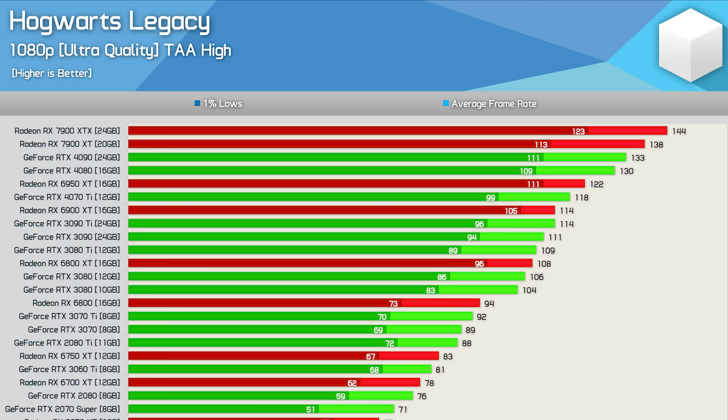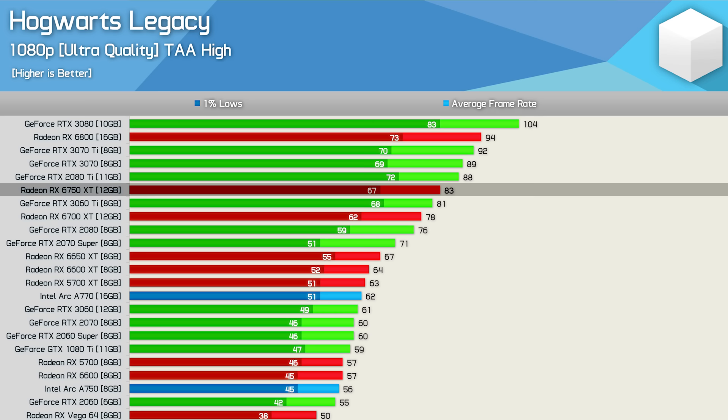Moving to ultra quality with ray tracing disabled, at 1080p CPU-limited conditions the Radeon GPUs again perform exceptionally well. The 7900 XTX beat the RTX 4090 by 8%, while the 7900 XT was 6% faster than the RTX 4080. The 6950 XT and 4070 Ti traded blows. For previous-gen matchups, AMD does very well: the 6950 XT is 7% faster than the 3090 Ti, while the 6800 XT matched the 3080 Ti, being 4% faster than the 10GB RTX 3080.